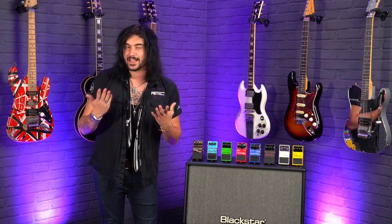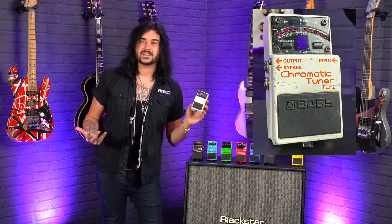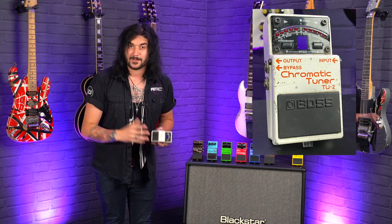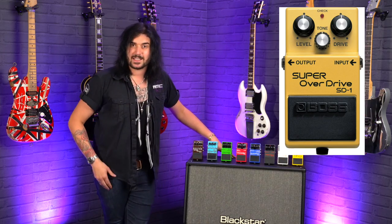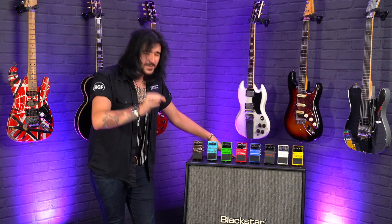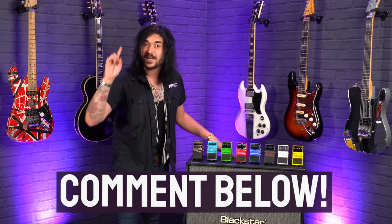My first ever pedal was a Boss TU-2 chromatic tuner, and here it is. I use it every single day and it hasn't skipped a beat — because it's a Boss pedal. My second ever pedal was a Boss SD-1, which I still to this day harp on about as soon as I meet a guitar player. It's absolutely kick-ass. So if you have a favorite Boss pedal, comment down below what it is and why you dig it.